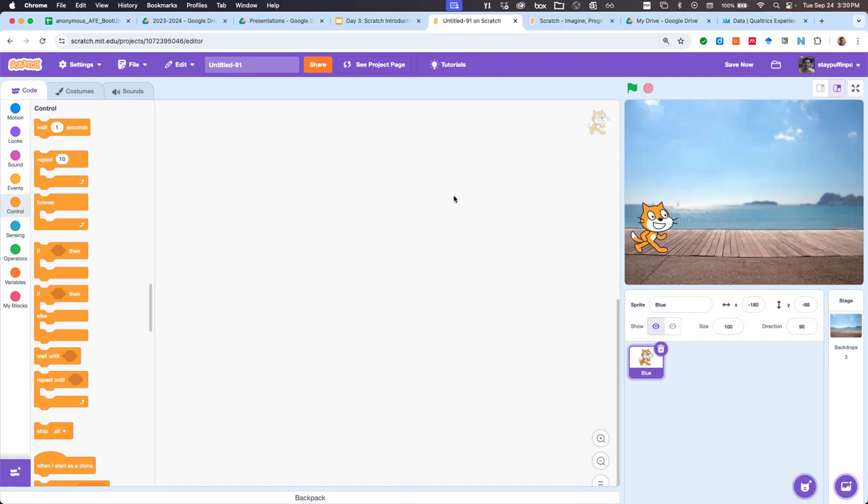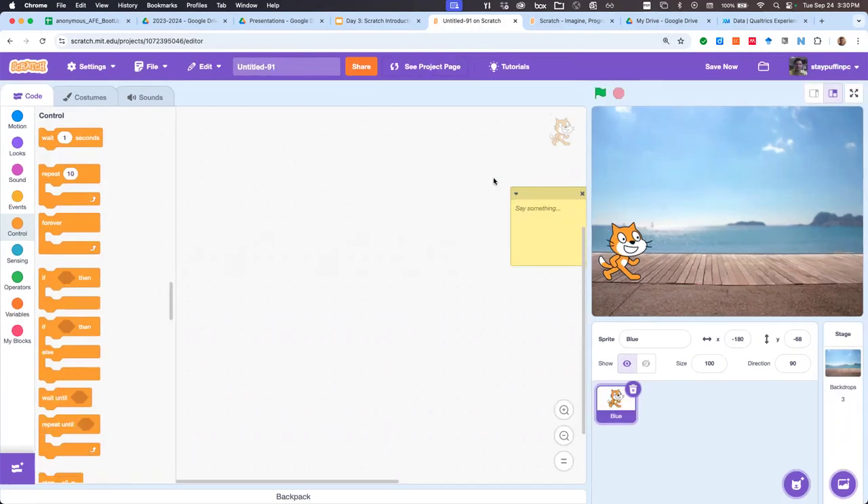Before jumping into code, I'm going to use a feature that Scratch has — and most coding languages have this: comments. I'll right-click in the blank area and add a comment. I can put my decomposition straight into my code. So I've got this yellow sticky note. My goal is to introduce myself. The first thing I'll do is place my cat in the lower left-hand corner. Then I'm going to say hi. Then tell them my name. After that, we'll have letters appear spelling out my name. I'll animate those letters. Then I'll ask the learner what their name is.